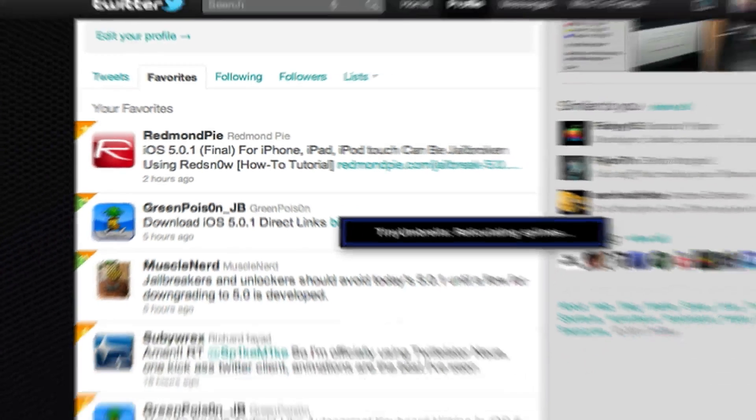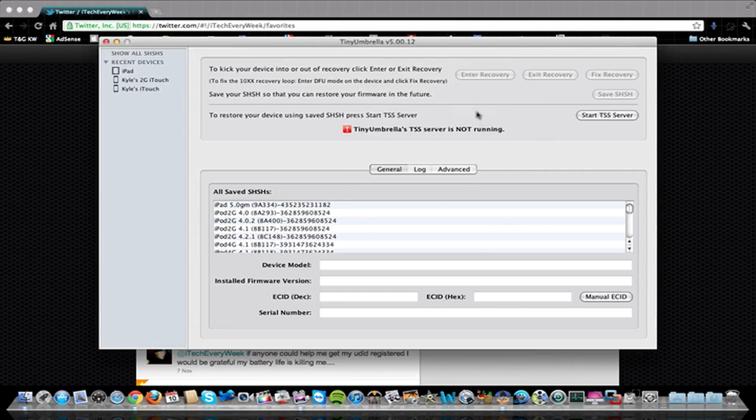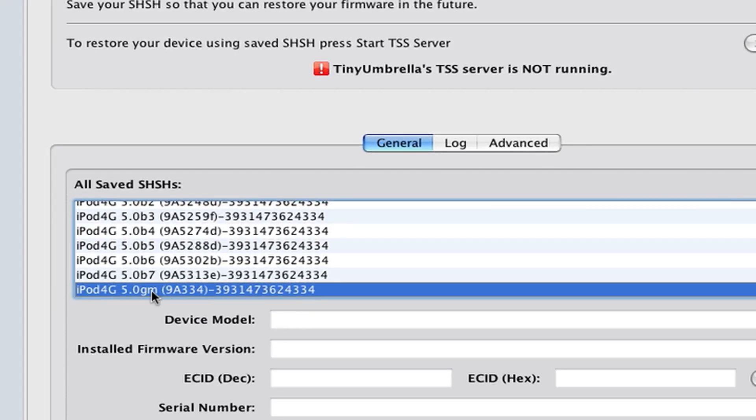So right here, TinyUmbrella — this is what I use to back up my SHSH files — and you can see here, if I scroll down, I got a 5.0 right here, which is also the final build, it's got the same build number. So that should allow me to restore to 5.0.